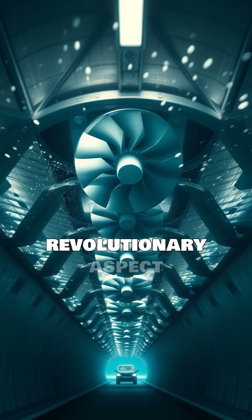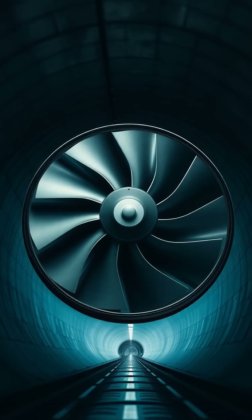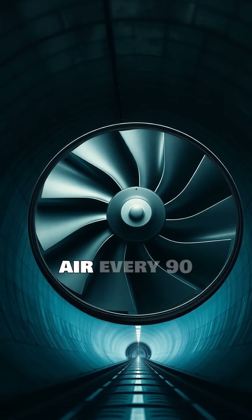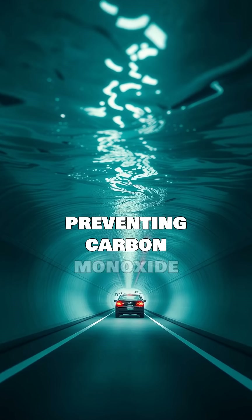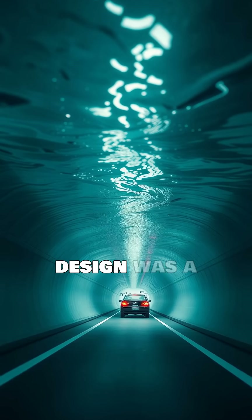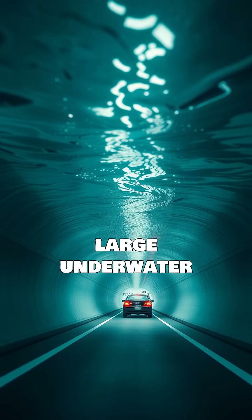The most revolutionary aspect was the ventilation system. A network of 84 fans exchanged the tunnel's air every 90 seconds, preventing carbon monoxide build-up from vehicle exhaust. This design was a world first for such a large underwater tunnel.